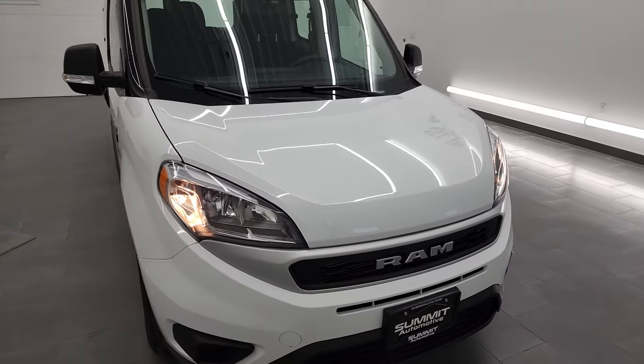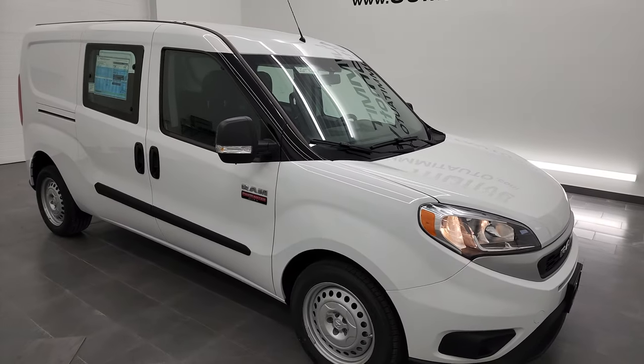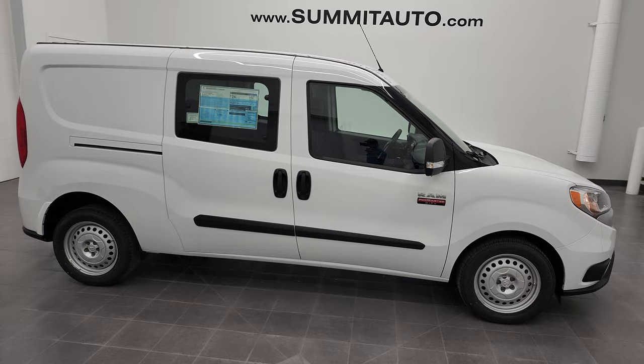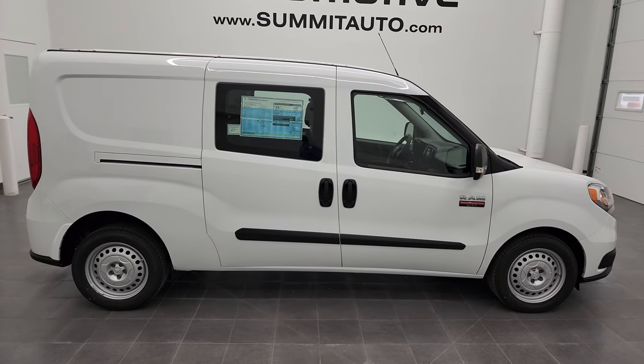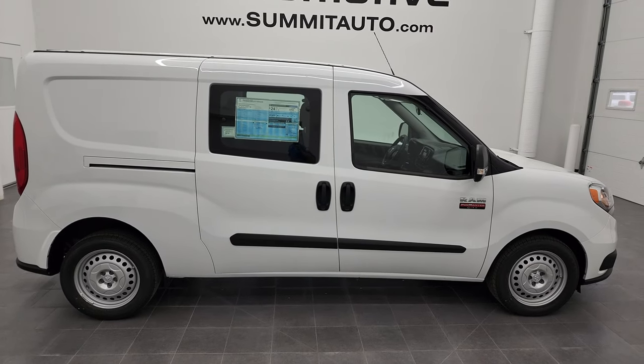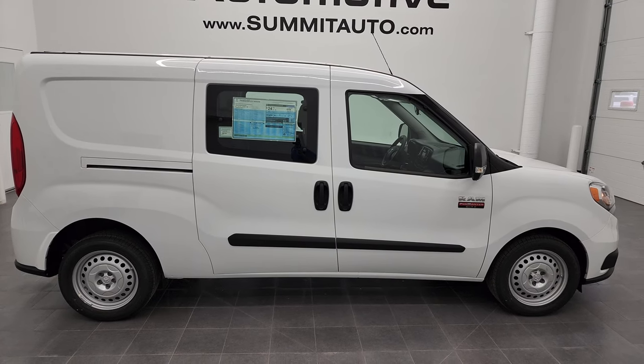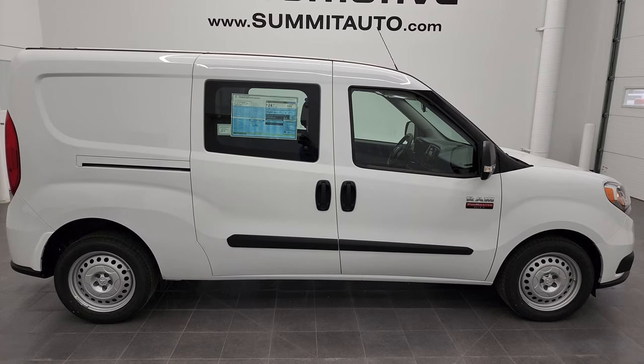If you want to check out more photos of this 2022 ProMaster City or one of our other 450 new and used cars, trucks, SUVs, minivans, Wranglers, and work vans, go to Summitauto.com for full pictures and descriptions of every single vehicle from two locations.